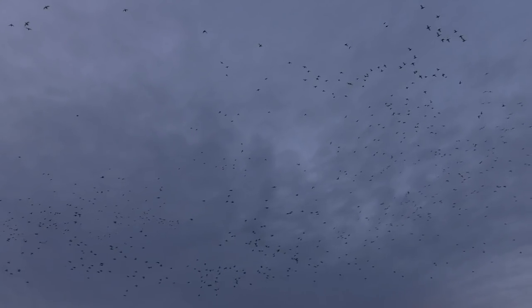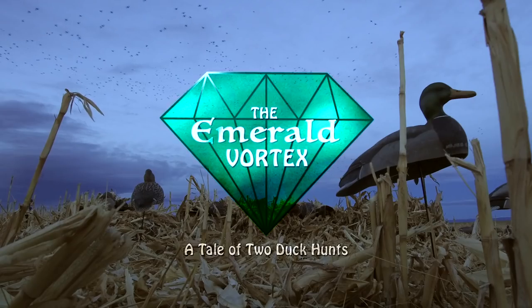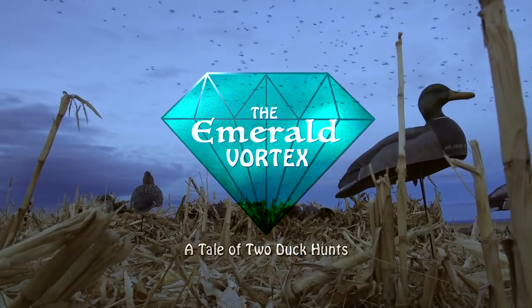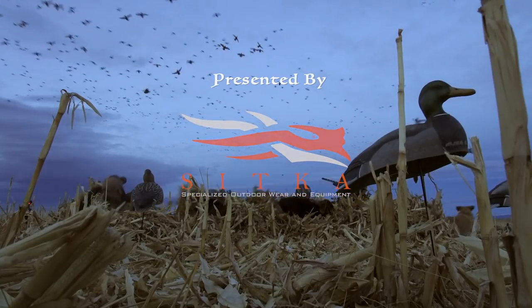We've got a vortex going on. That's almost a curse of too many birds right there. This is what duck hunting is all about right here.